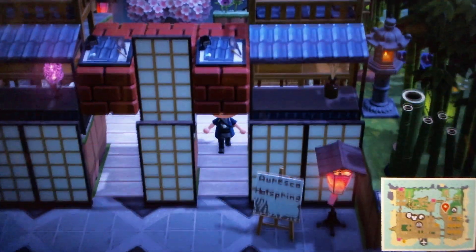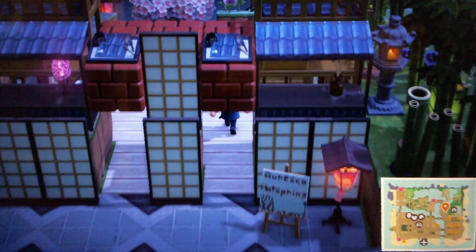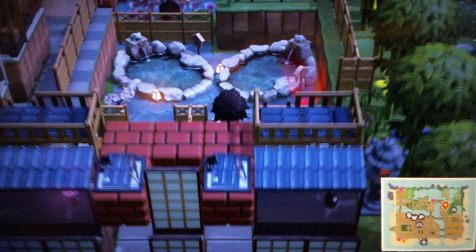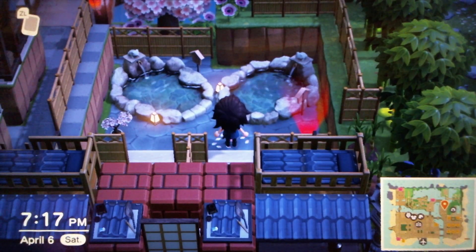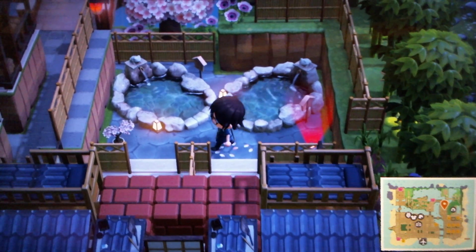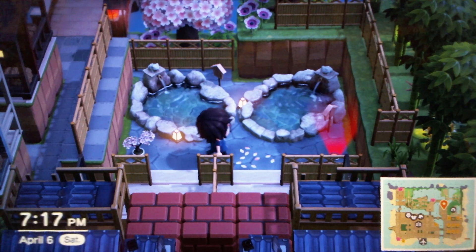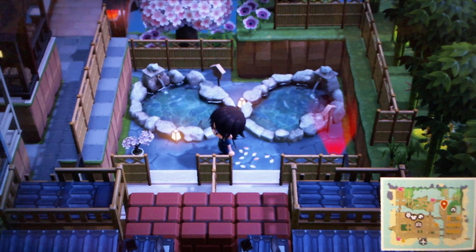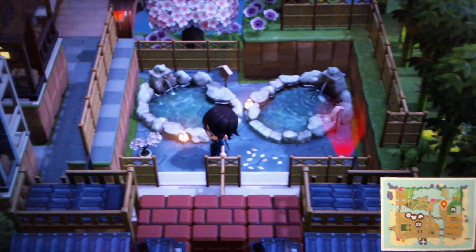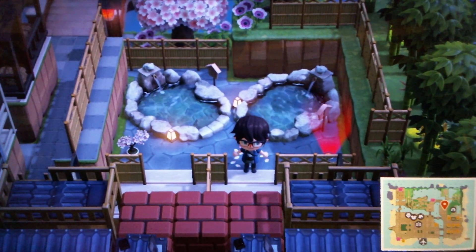You walk from the outside right into one of the changing rooms, then into the main hot spring area. This isn't supposed to be the Nede hot spring from Xenoblade 2 in particular, but that is what I referenced for building it. Aesthetically it doesn't really have anything in common with it, but that's just what I used as reference for building the whole changing room section.